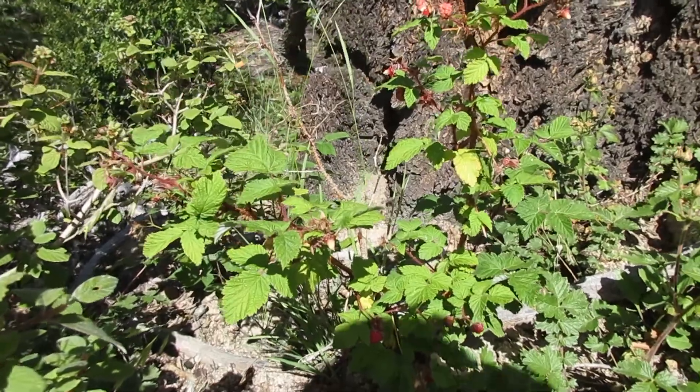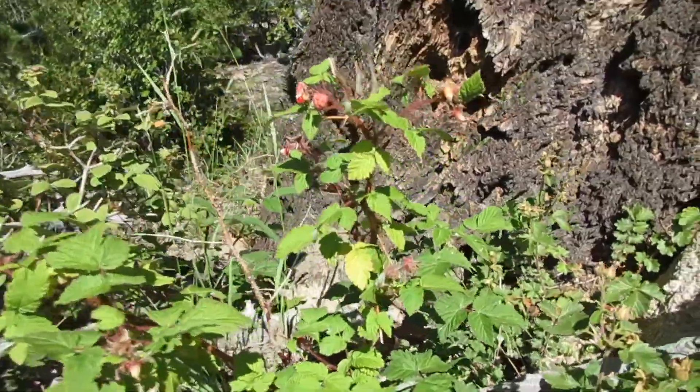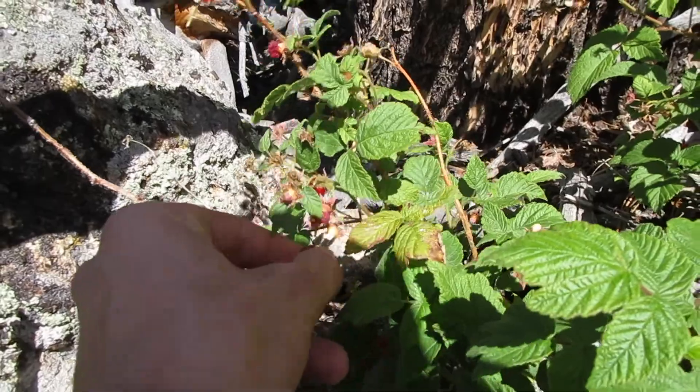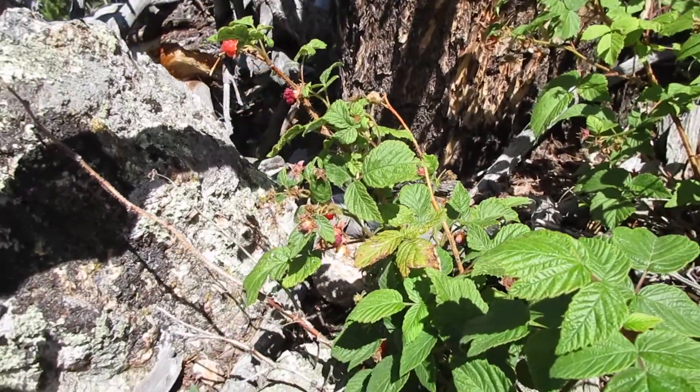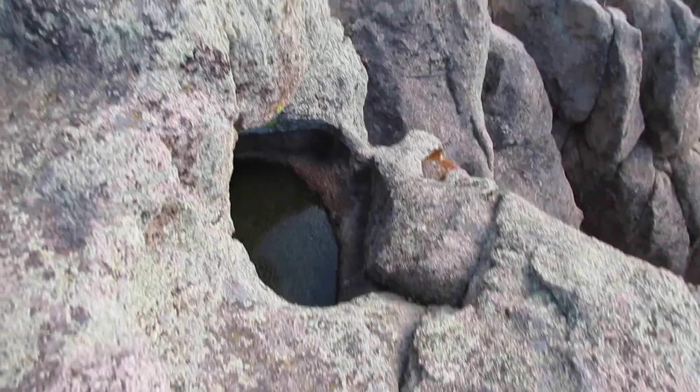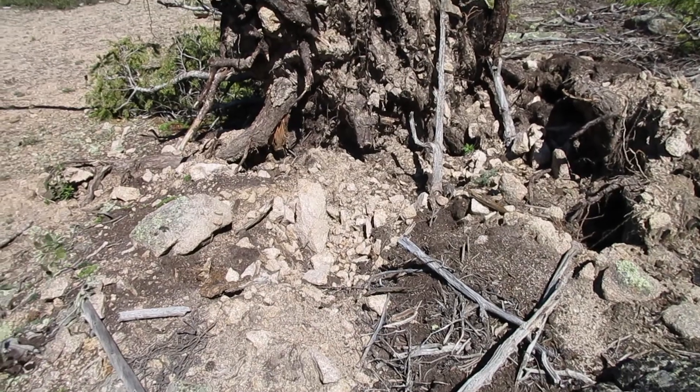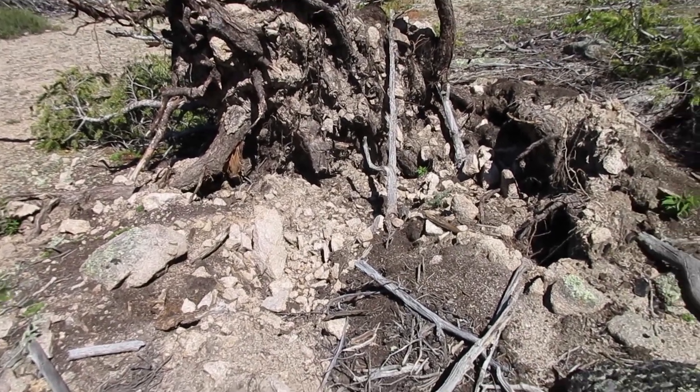Here's another pretty common wild edible — raspberries. Really not much to say about raspberries; they produce berries all through the summer and into fall, and they're very easily recognizable.